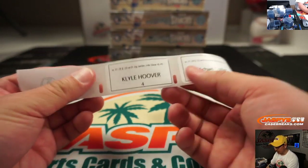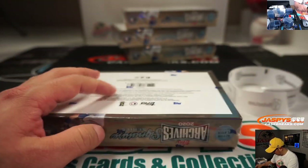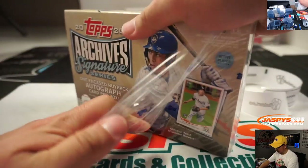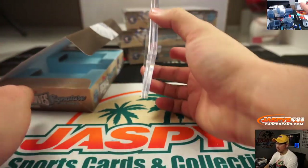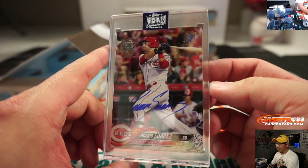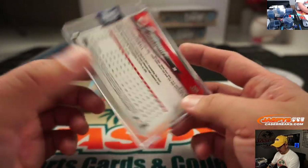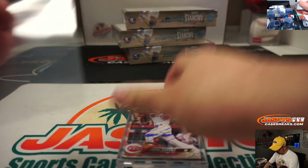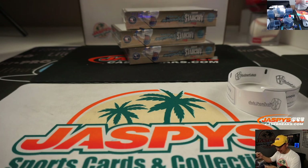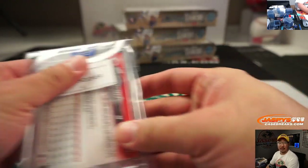Kyle, you're up next with box four. We got Eugenio Suarez, 27 out of 67, going to Kyle. Nice. The shipping team loves this too — just tag it and it goes right into the shipping queue, Kyle.